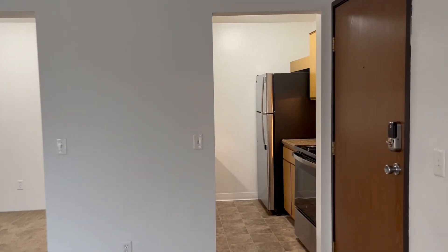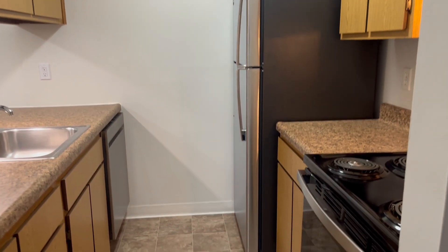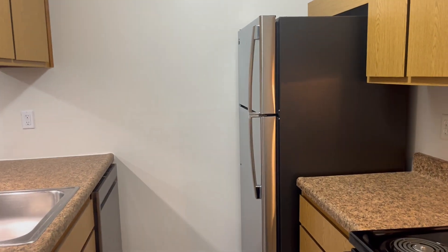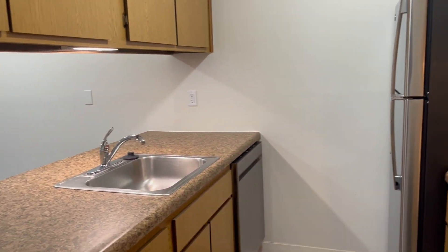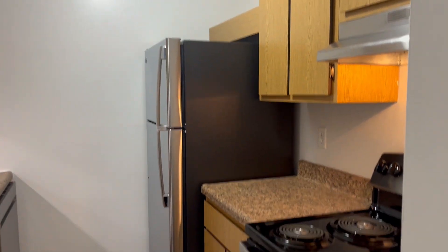Turning to the right and into the kitchen, we have upgraded stainless steel appliances in this home with the stove, refrigerator, dishwasher, and garbage disposal, and enough cabinets and countertop space for all of your food items.